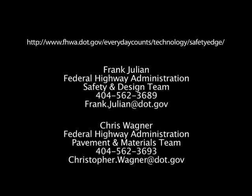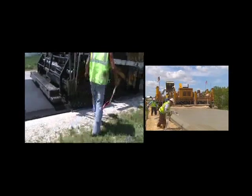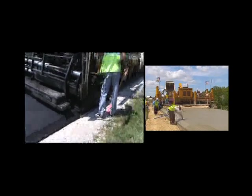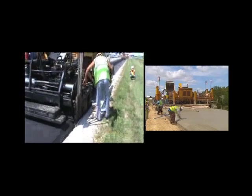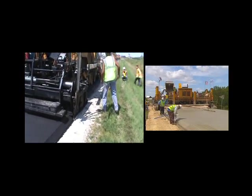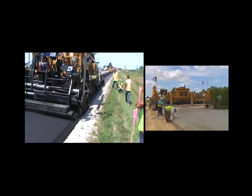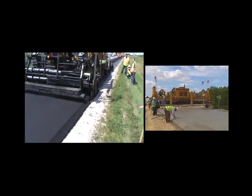If you would like to learn more about the Safety Edge and how to deploy this promising new technology in your state, go to this Internet site or contact the individuals listed. Because of the potential benefits of the Safety Edge, your organization is encouraged to consider adopting the Safety Edge as a low or no-cost solution to pavement edge drop-off. Why not make this simple improvement to reduce roadway departure crashes and save lives in your state?